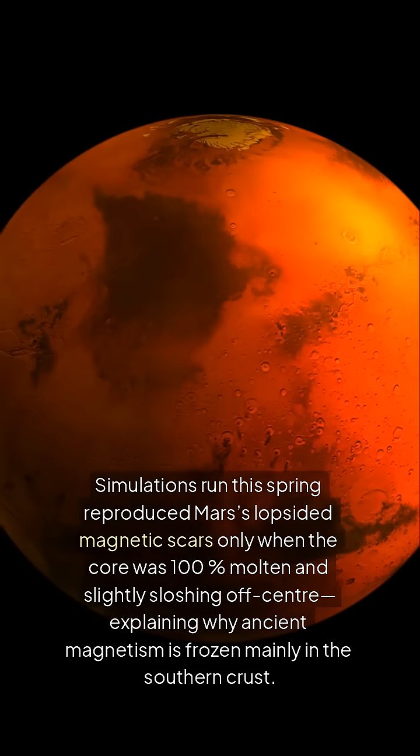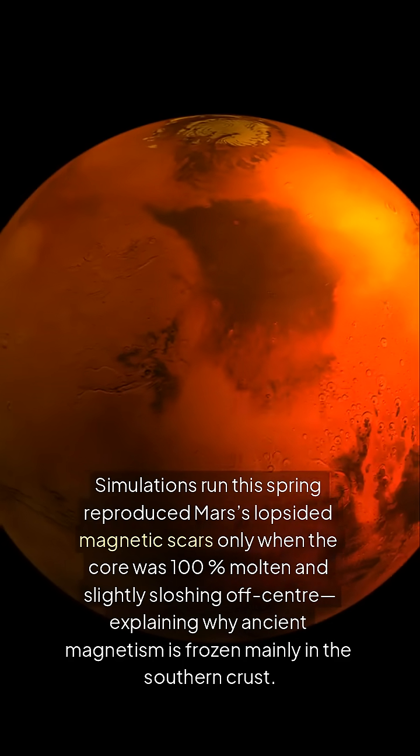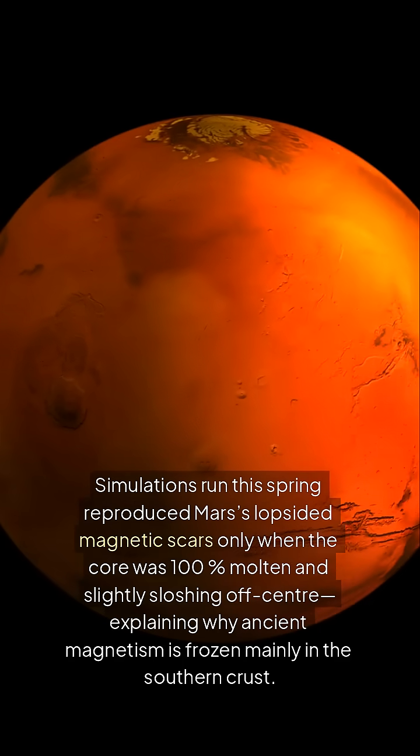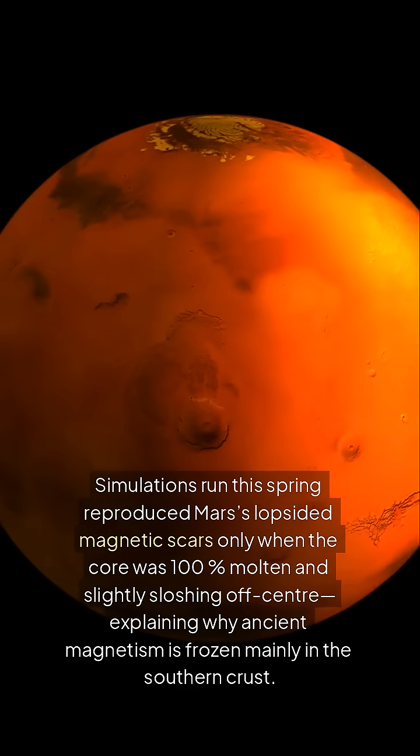Simulations run this spring reproduced Mars's lopsided magnetic scars only when the core was 100% molten and slightly sloshing off-center, explaining why ancient magnetism is frozen mainly in the southern crust.